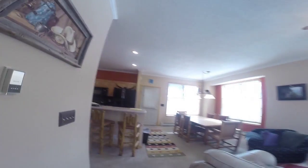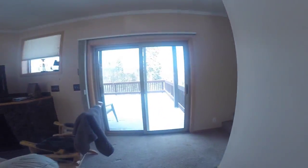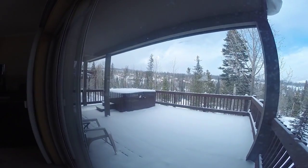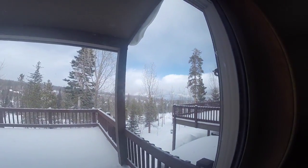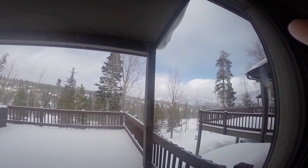This is the half bath on the main level. And then, huge deck — good size patio. There's a hot tub out there. And then you got open space. You do see some of the houses over in Mesa Cortina, but this is really a nice setting here.